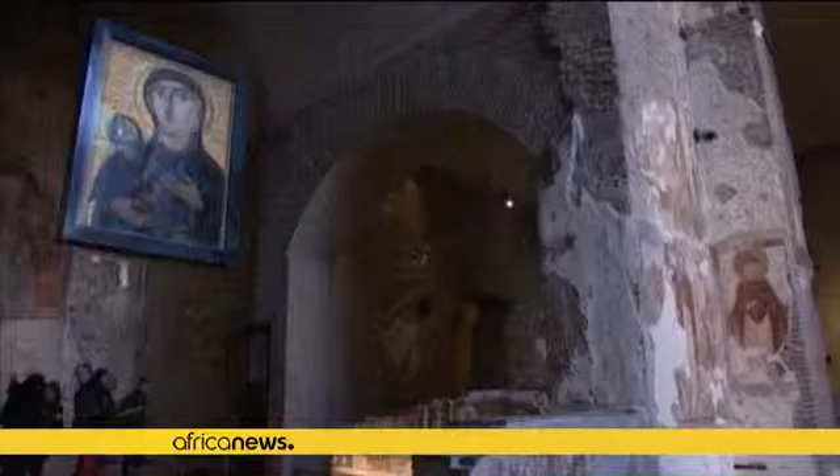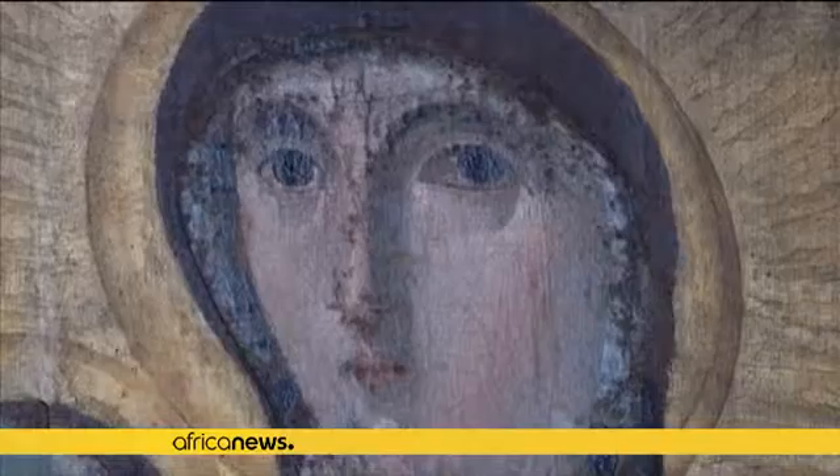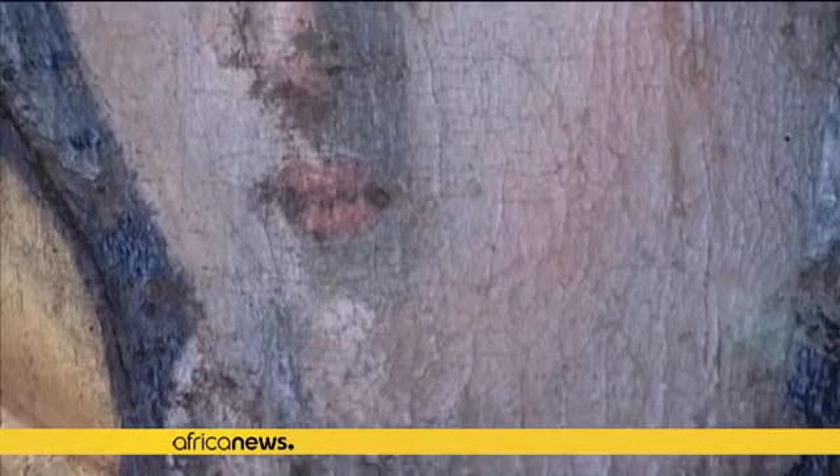Among the treasures is a depiction of the Virgin Mary with child, one of the oldest non-Christian icons in the world, which was moved to another church in Rome after the earthquake but has now been returned to Santa Maria Antica.